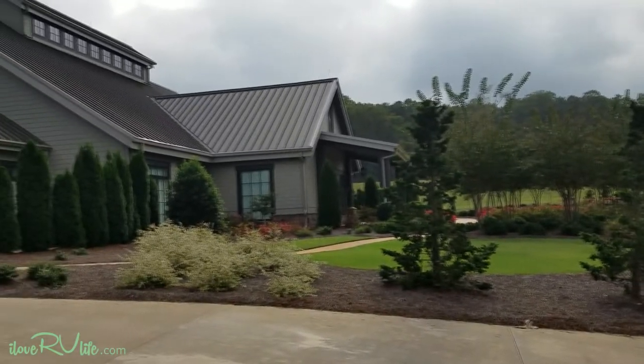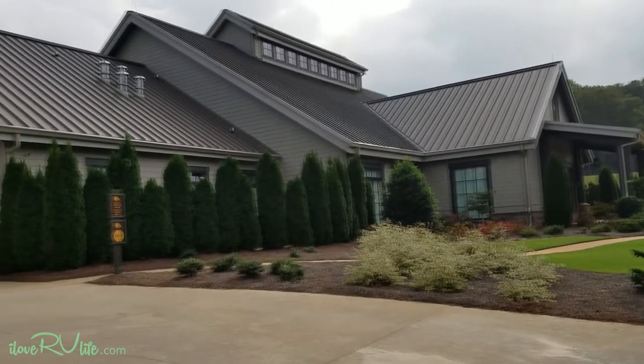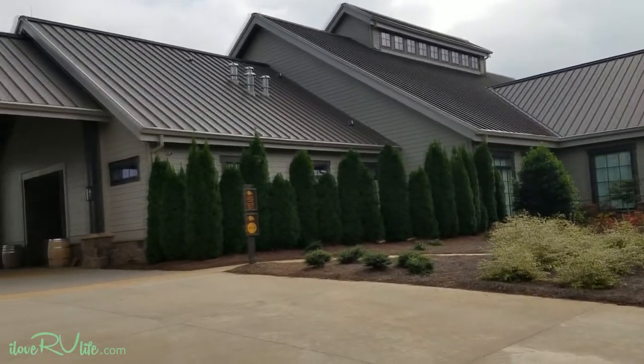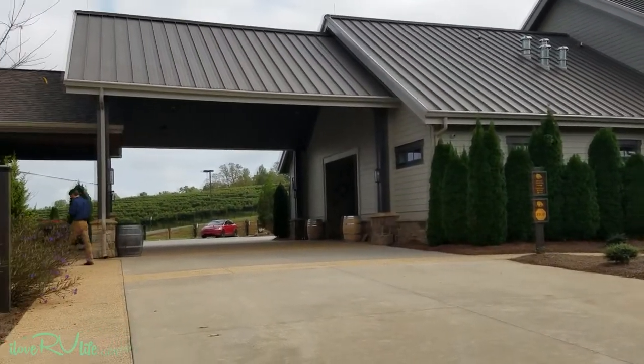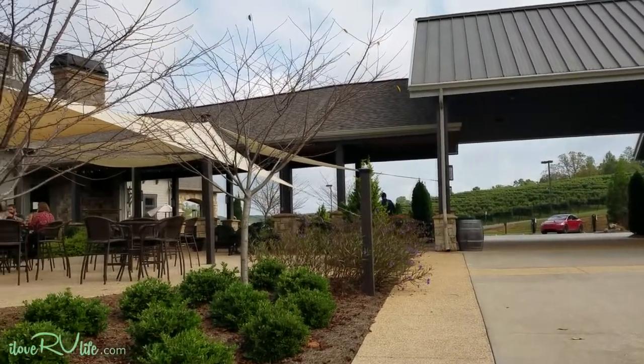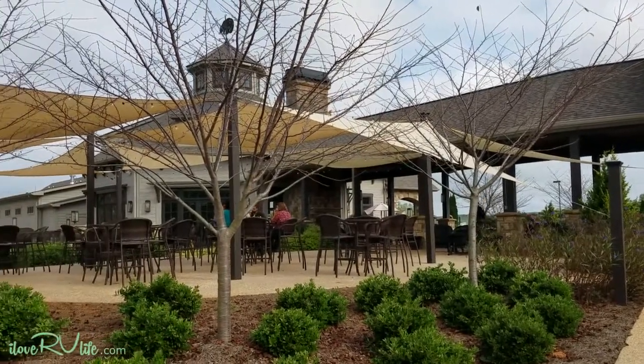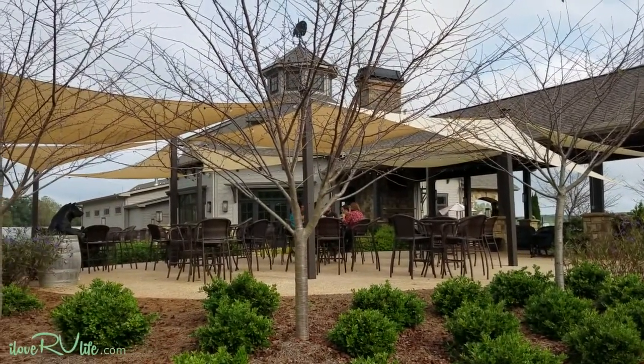Here's the event center where they hold weddings and receptions and so forth. Just folks having a good time enjoying this pleasant October day.